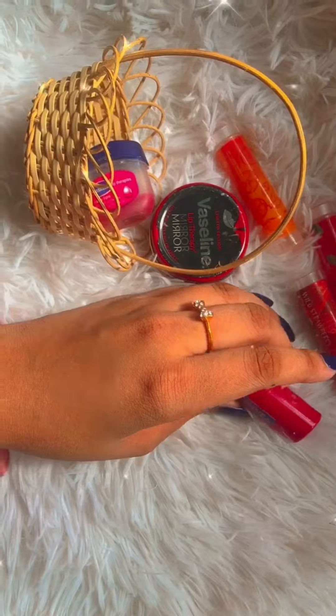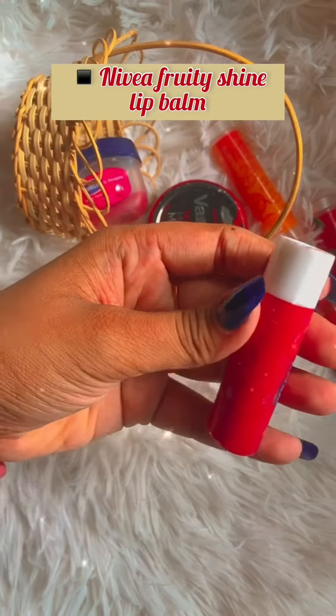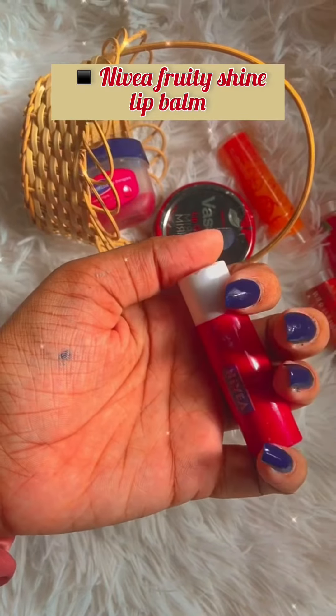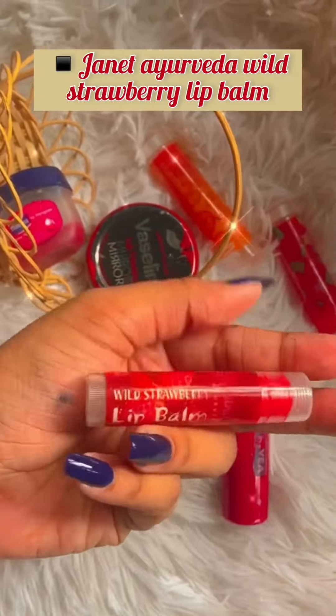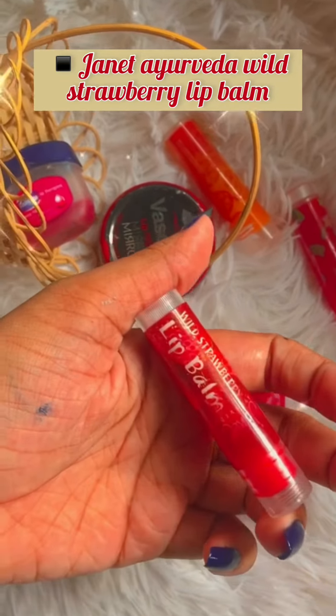This is the first lip balm. This is the fruity shine lip balm. This is the labels. This is the details. This is the packaging.